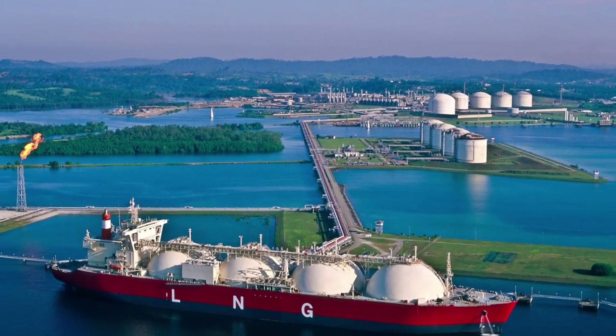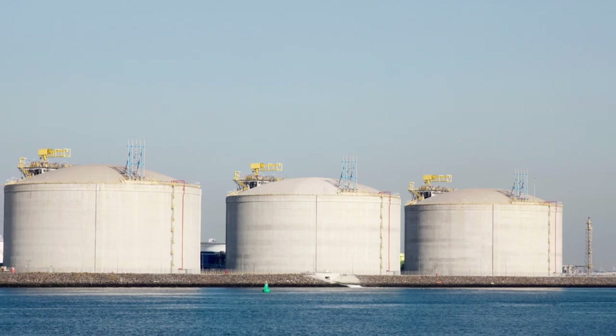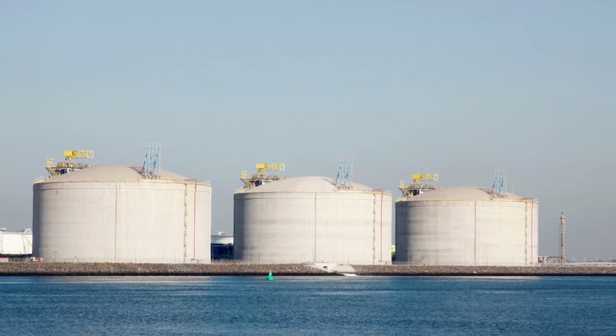Today I'm going to talk to you about eight stages of an LNG project and the process that we need to carry out in each stage.